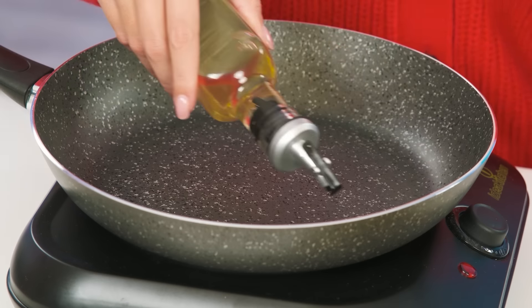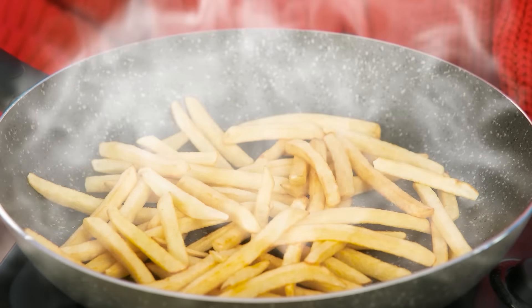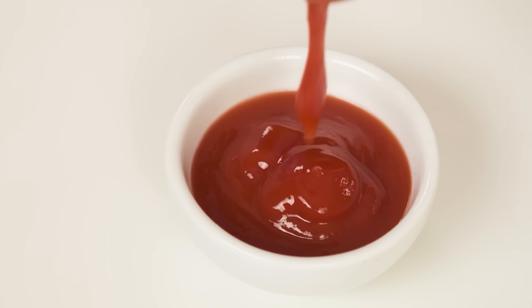Now grandma will show you how to do it. We'll take quite a bit of oil. Turn down the heat a little and put the potatoes in. So it'll be perfect. I'll toss it around and put it on a plate. How well it turned out. It's all for my granddaughter. It remains to add the most delicious ketchup.